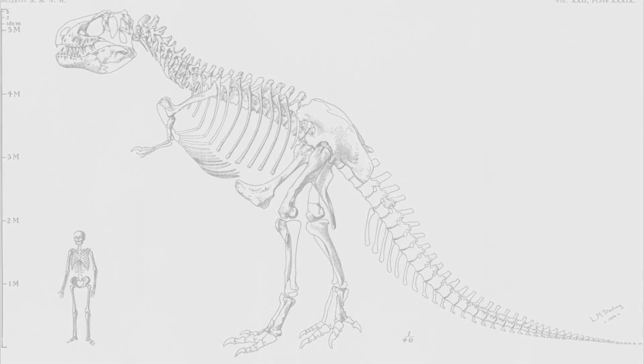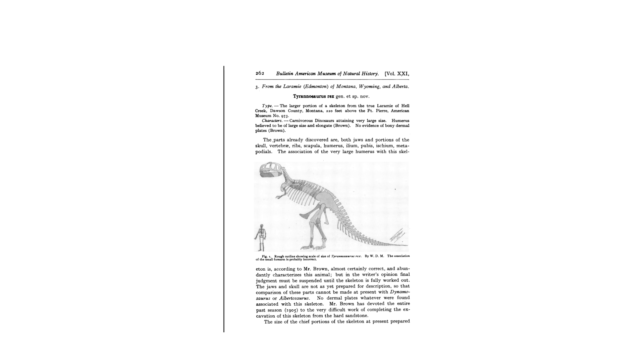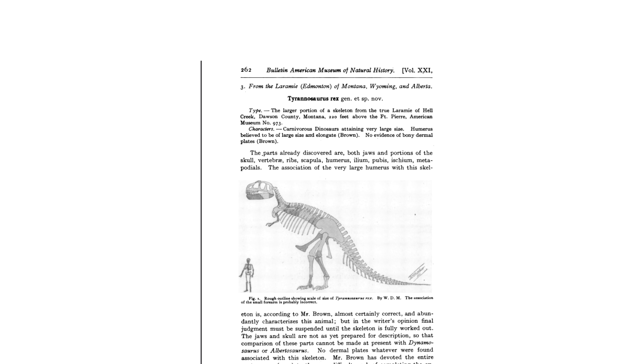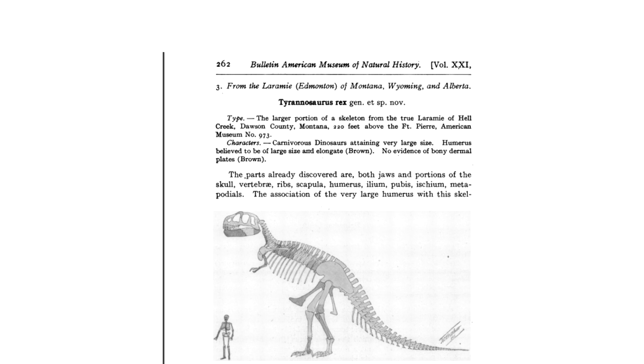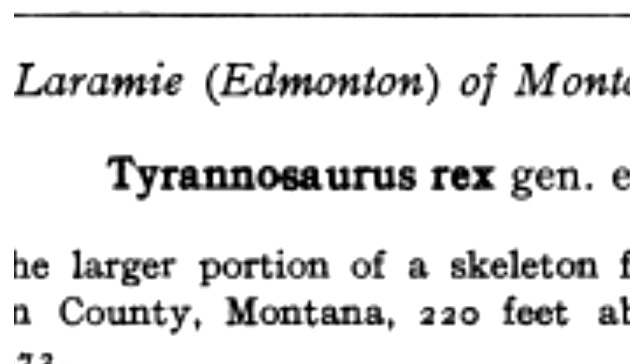By 1905, Osborne was ready to announce the new species, and so he concocted what would become the most recognizable title ever given to an extinct creature: the Tyrant Lizard King — Tyrannosaurus Rex.